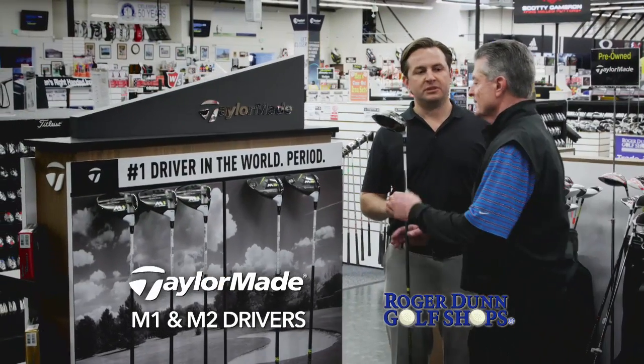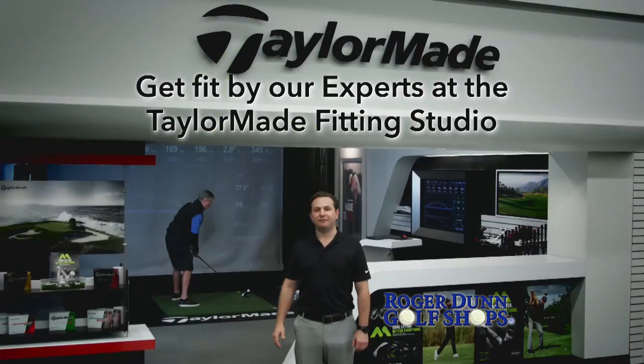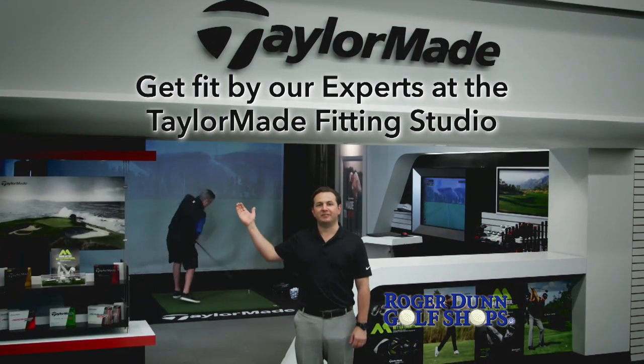TaylorMade is setting the new standard of driving performance with the new M1 and M2 golf clubs. Get fit by our experts at our TaylorMade custom fitting studio.